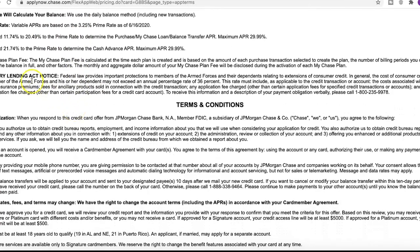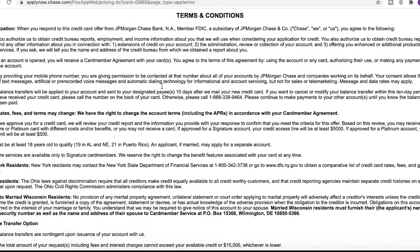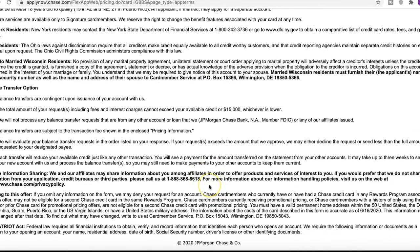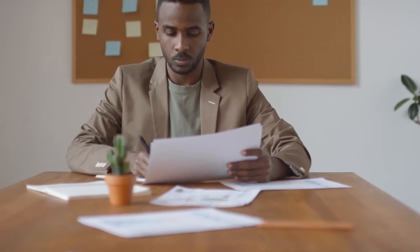There's also a Military Lending Act notice — if you're in the military you may want to read that, as you may actually get some benefits or fee reductions. I may end up reading more of the fine print before actually getting the card, but that's the main info for the Chase Freedom Unlimited card.